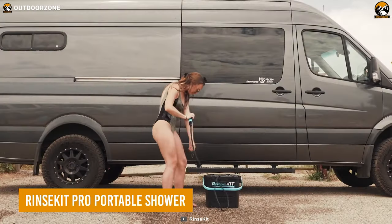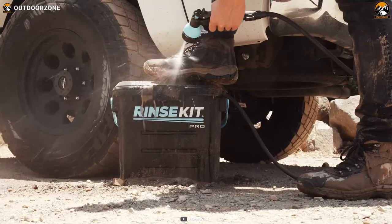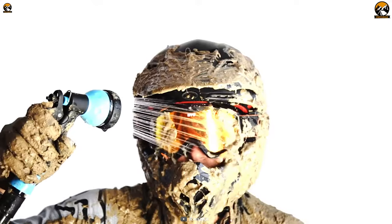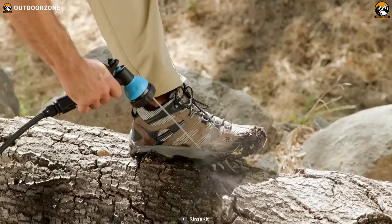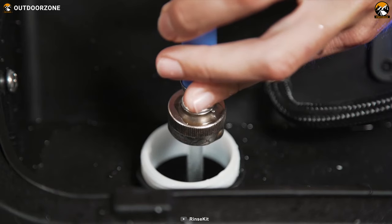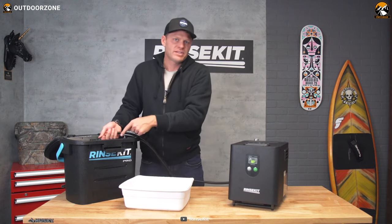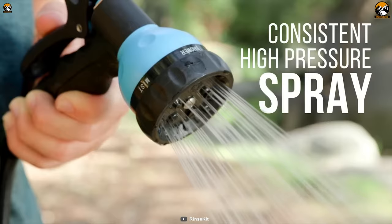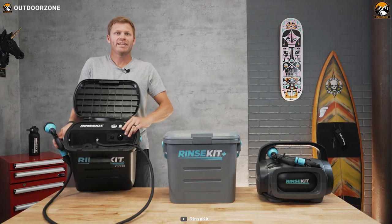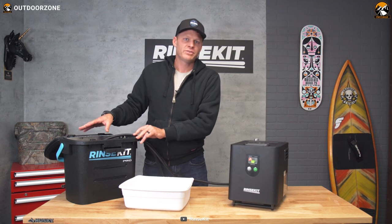Want to take a quick, refreshing shower while camping? The RinseKit Pro portable shower has got you covered. With its battery-pressurized model, this gadget is the perfect solution for outdoor enthusiasts who want a consistent and high-pressure spray that lasts for up to five minutes. One of the most impressive features is its 3.5-gallon capacity, which allows for spray times of up to six minutes continuously. The superior pressurization ensures a consistent spray at 50 psi, making it feel like you're taking a shower at home. The RinseKit Pro is also easily fillable, thanks to its top fill cap that allows for filling from literally any water source.